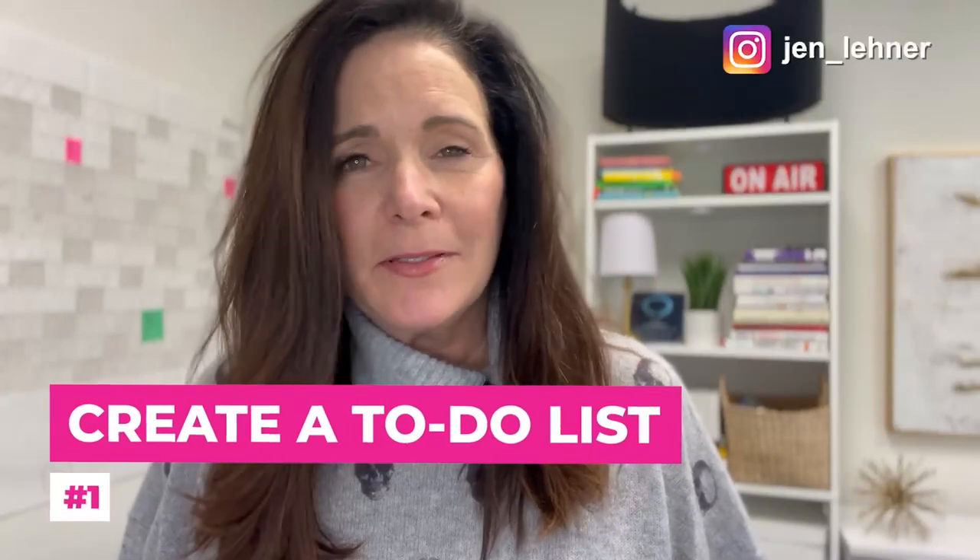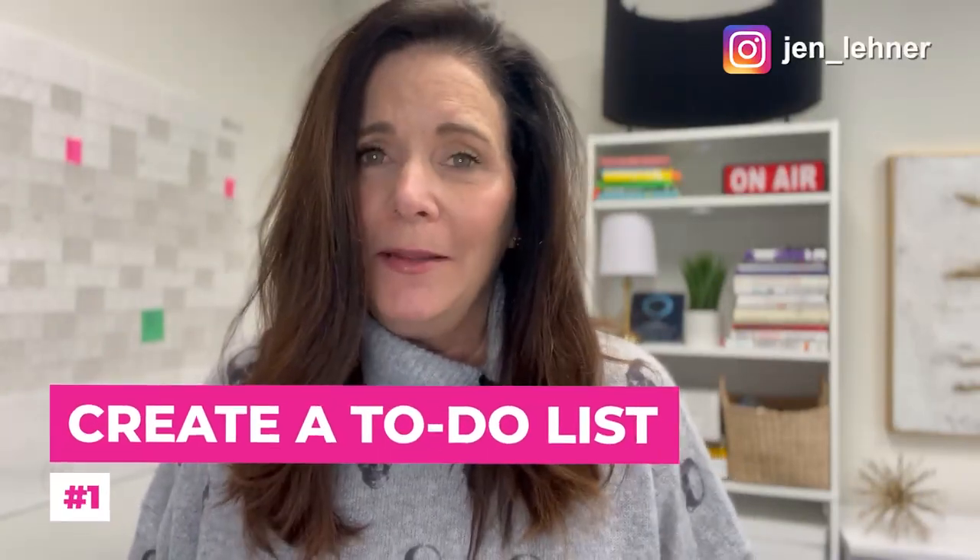The first thing I like to do is to create a to-do list. It's a to-do list that you do in advance, not the morning that you hit your office. There are so many different ways of doing to-do lists, but let's go through a couple of my favorite ways.